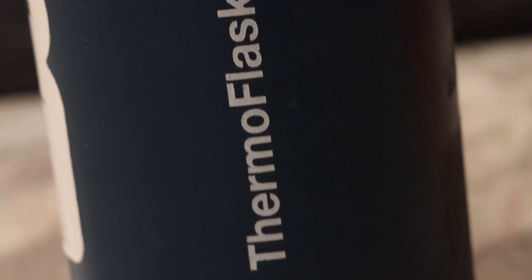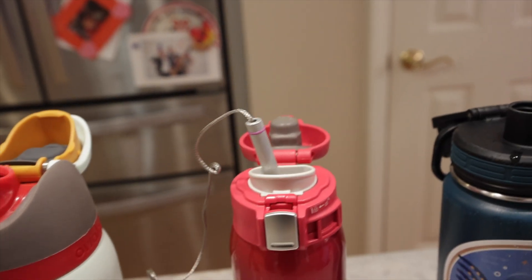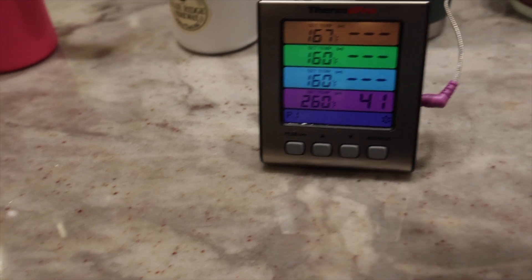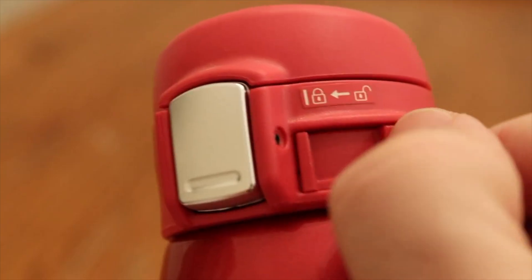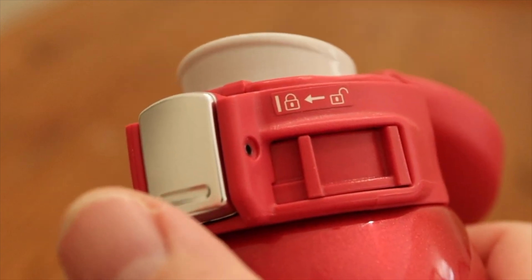Even more impressive is third place, which goes to the 20-ounce Stanley tumbler. It started at 50 degrees and ended at 48, a net negative two degrees — cooler than it started. Now down to two: the Thermoflask and the Zojirushi. The winner is the Zojirushi. The Thermoflask went from 51 to 47, a very impressive minus four degrees. However, the Zojirushi went from 46 down to 41, a minus five degree change. They also have a neat locking mechanism — lock it so it won't open, unlock it and you're good to go.